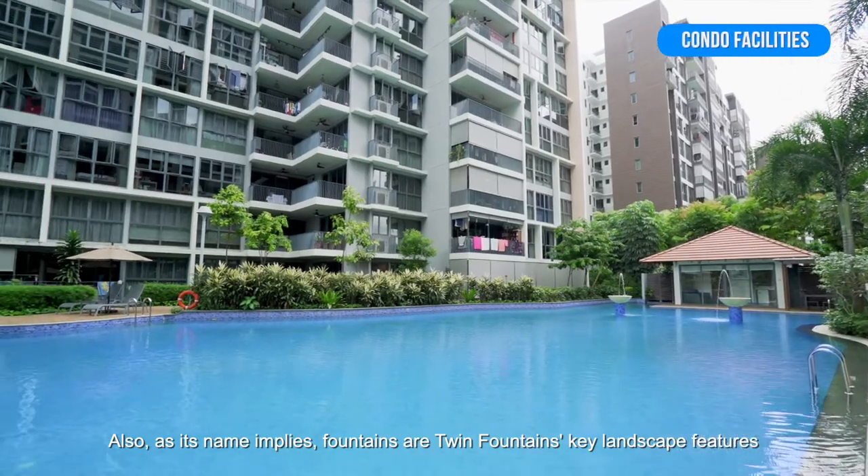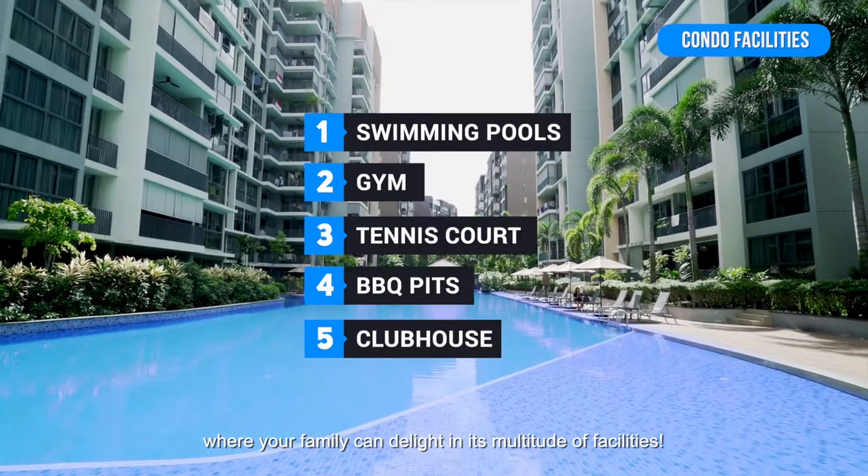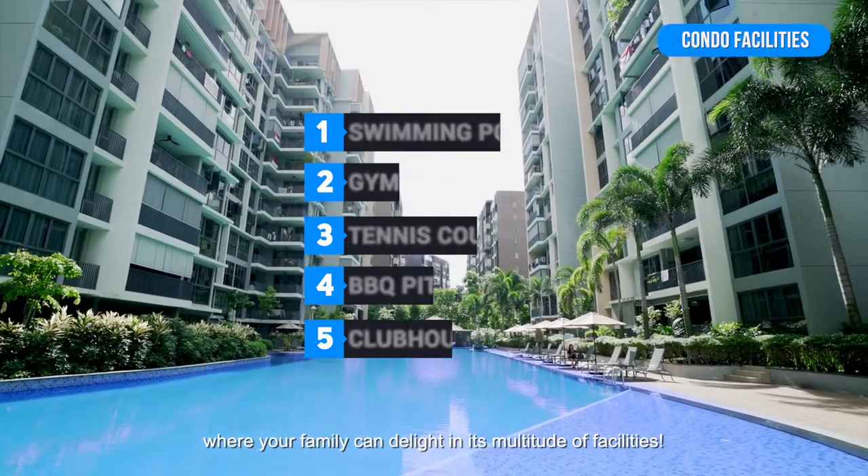Also, as its name implies, fountains are Twin Fountains' key landscape features, where your family can delight in its multitude of facilities.